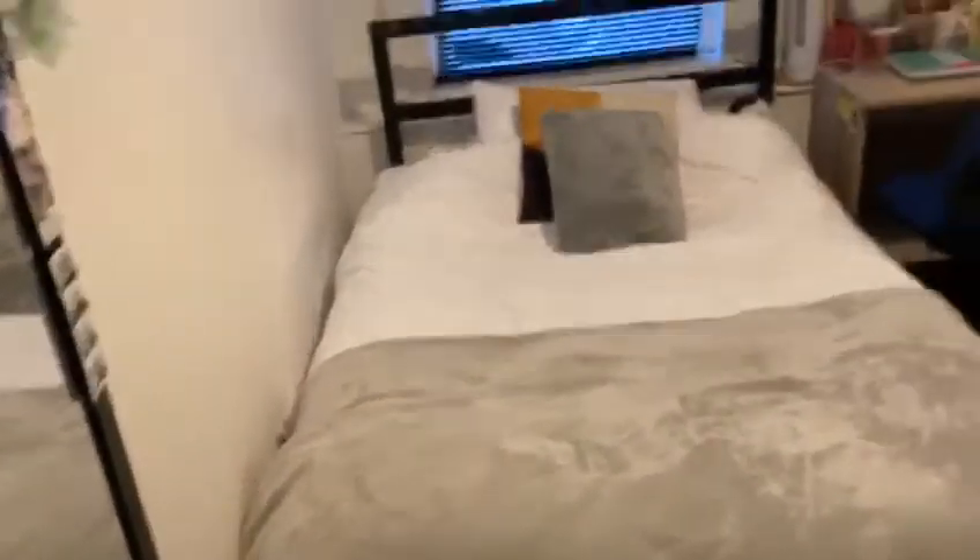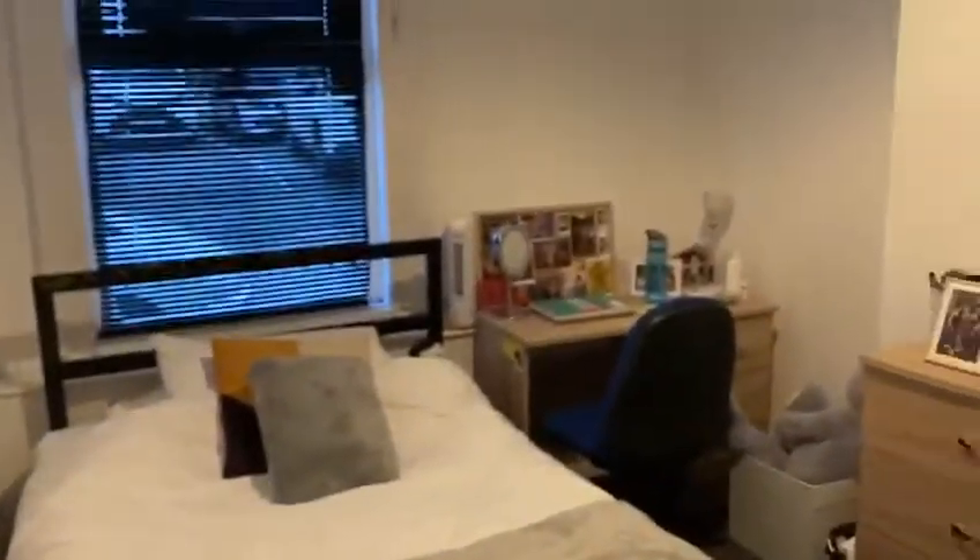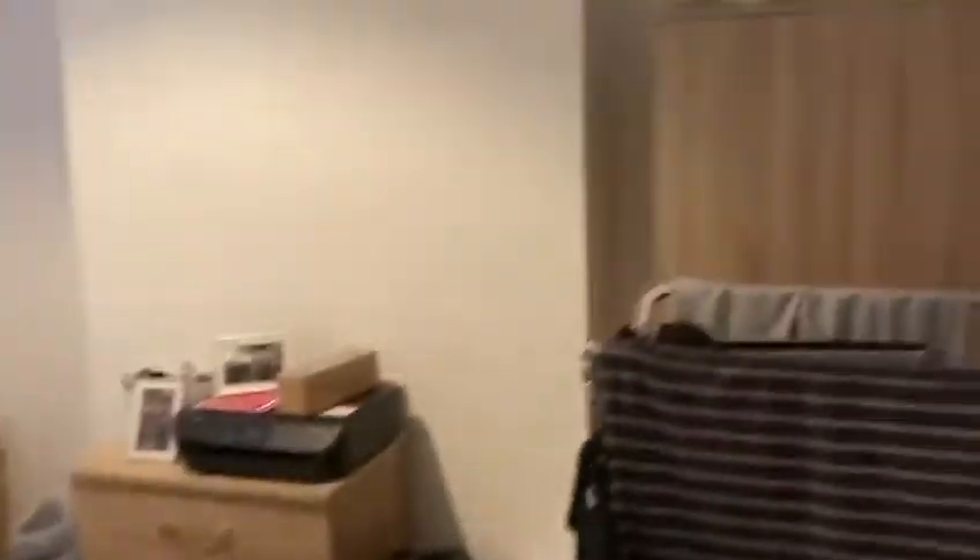So here is room number one. You've got a double bed, desk, desk chair, chest of drawers, wardrobe. There's also a mirror as well, which is really cool. Bedside table as well.